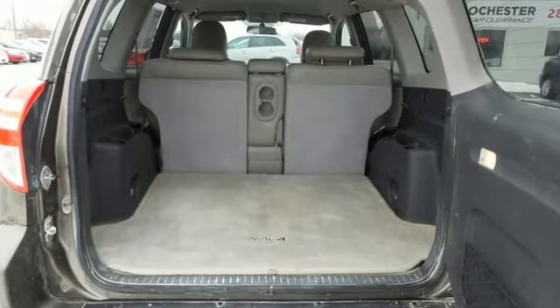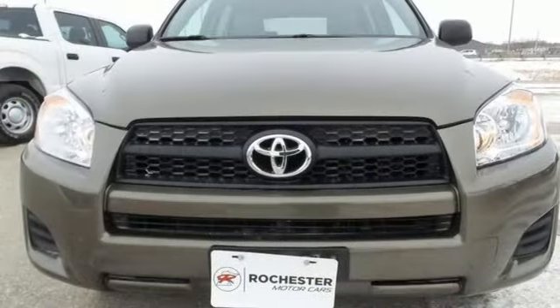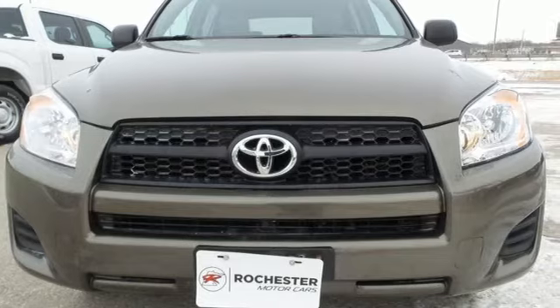Comfortable, convenient, quality — Toyota. See what it can do for you when you take it for a test drive.